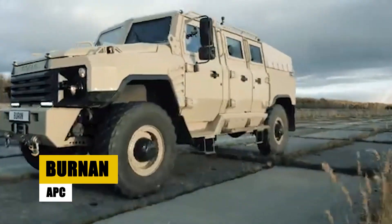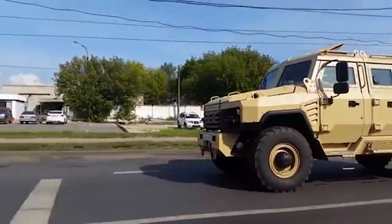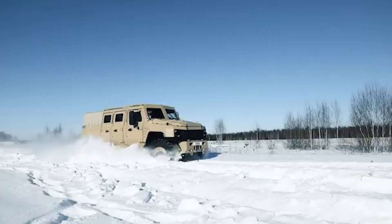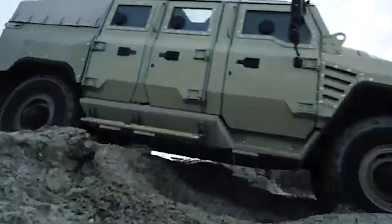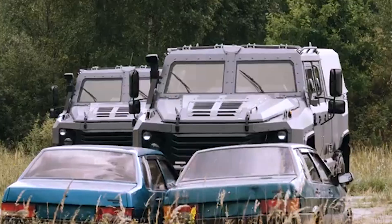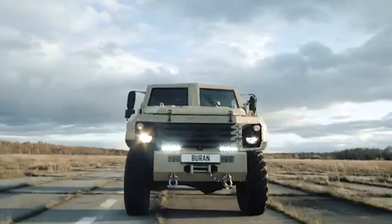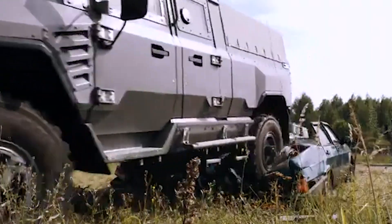The Burnin' APC is a versatile 4x4 Armored Personnel Carrier, designed for the rigorous demands of military and law enforcement operations. It offers robust protection against 7.62mm armor-piercing rounds, ensuring the safety of its occupants in high-risk environments. Powered by a strong engine, the Burnin' APC excels in rapid troop deployment, crucial for quick responses during critical missions. Advanced communication systems embedded in the vehicle enhance coordination and efficiency, making it a reliable and effective solution for modern defense and security challenges.